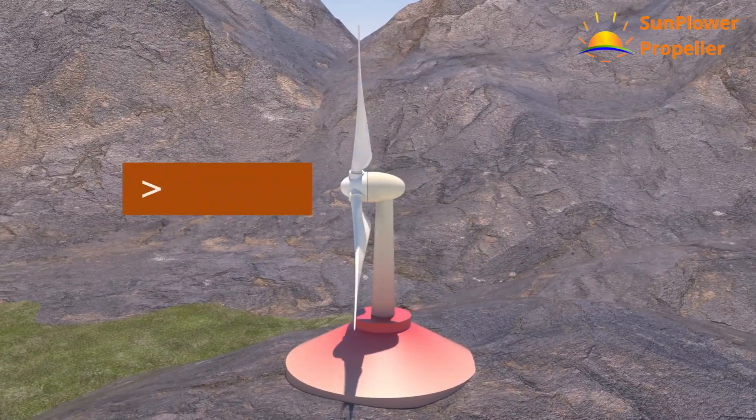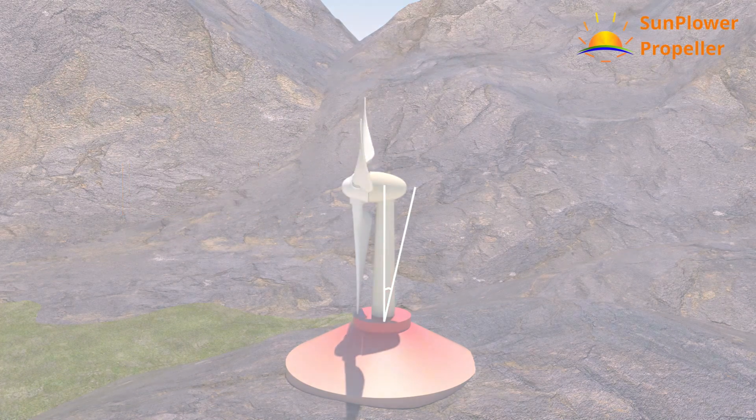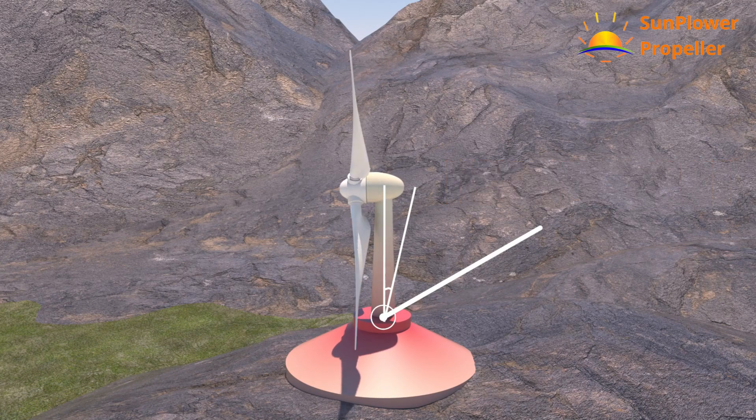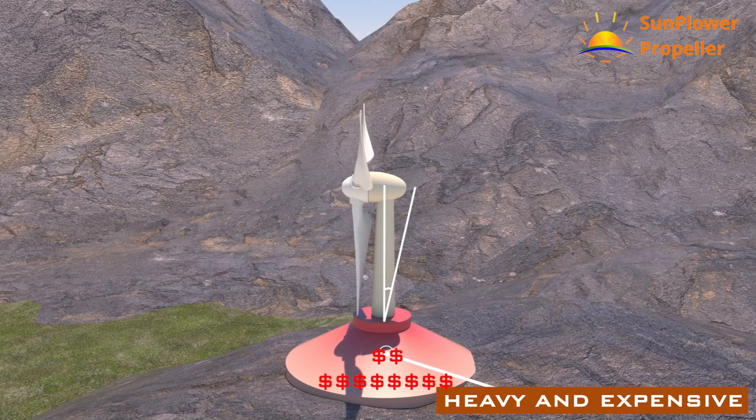We all know screw-type wind turbines. They need very high cut-in wind to start rotating. They also have very high bending forces acting on the mast and foundation, which drives the need for a highly expensive and heavy foundation.